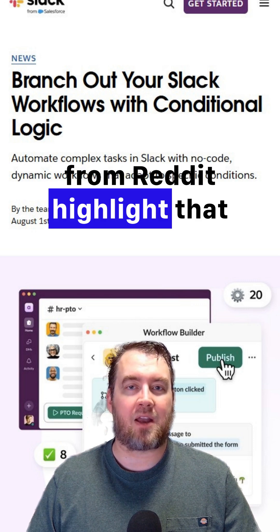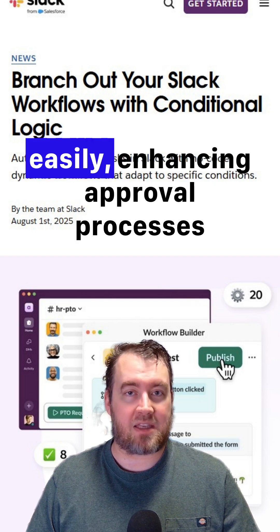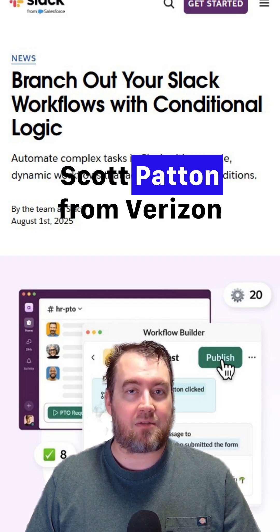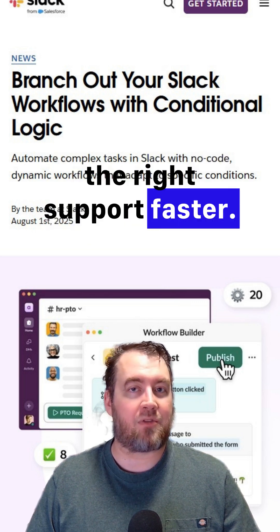Experts like Bradford Johnson from Reddit highlight that this feature empowers teams to build complex workflows easily, enhancing approval processes and help desk support. Scott Patton from Verizon adds that it simplifies tasks, ensuring employees receive the right support faster.